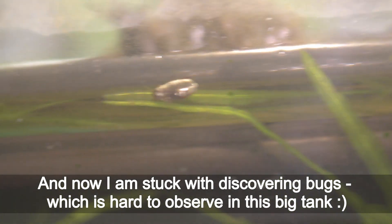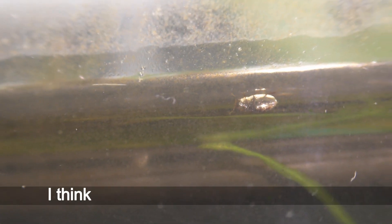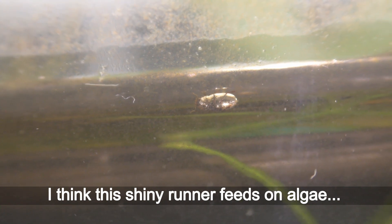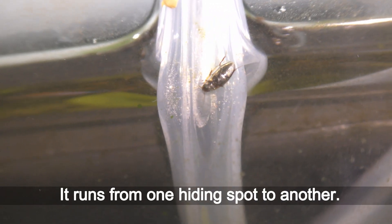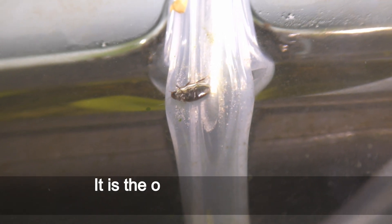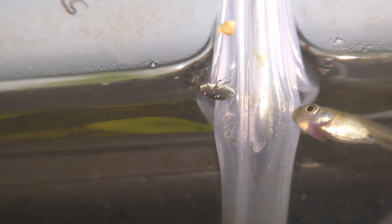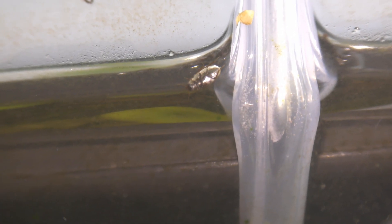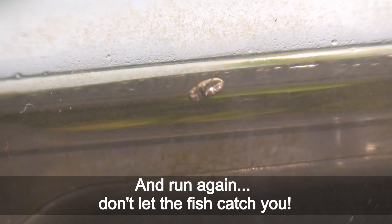And now I am stuck discovering bugs, which is hard to observe in this big tank. Look how fast it runs! I think this shiny runner fits right in with the algae. The bug is certainly aware of the danger of hanging out in open spots — it runs from one hiding spot to another. It is the only way to survive among so many hungry predators.